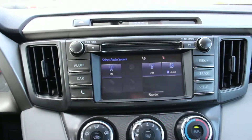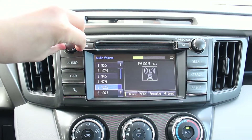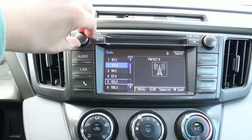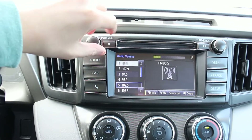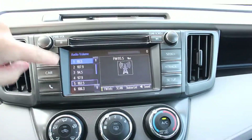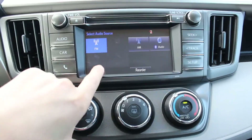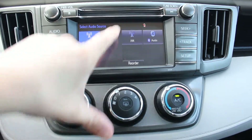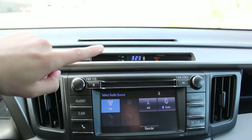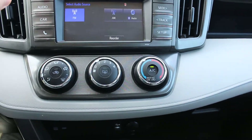It has the touch screen stereo — really nice sound system. You also have Bluetooth audio streaming and Bluetooth phone, USB, auxiliary, and CD of course. Here you have your hazards and clock, and your climate control with very, very cold ice-cold AC.